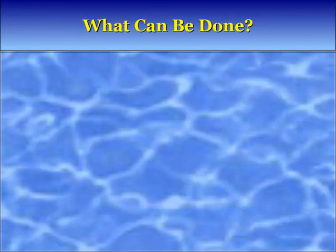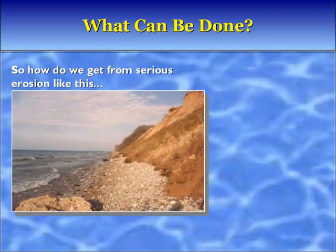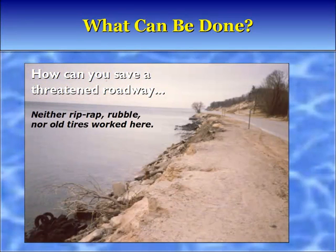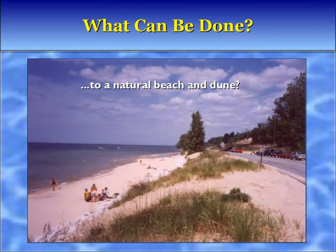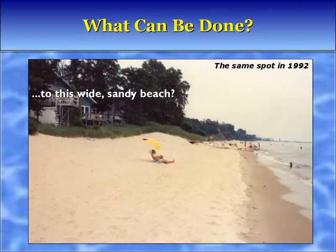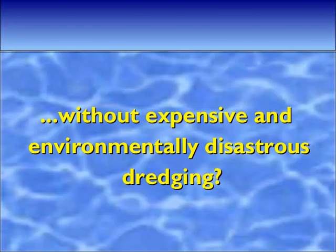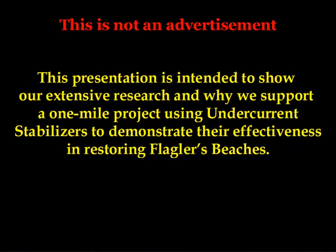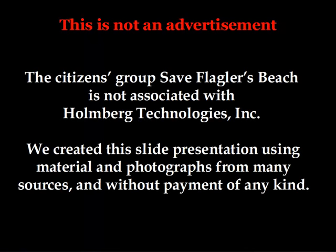What can be done? How do we get from serious erosion like this to a beautiful beach like this? How can you save a threatened roadway to a natural beach and dune? How does the shoreline go from this eroded mess to a wide sandy beach without expensive and environmentally disastrous dredging? This is not an advertisement. This presentation is intended to show our extensive research and why we support a one-mile project using undercurrent stabilizers to demonstrate their effectiveness in restoring Flagler's beaches. The citizens group Save Flagler's Beach is not associated with Holmberg Technologies Incorporated.